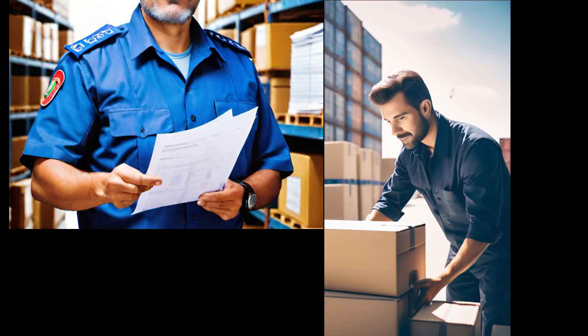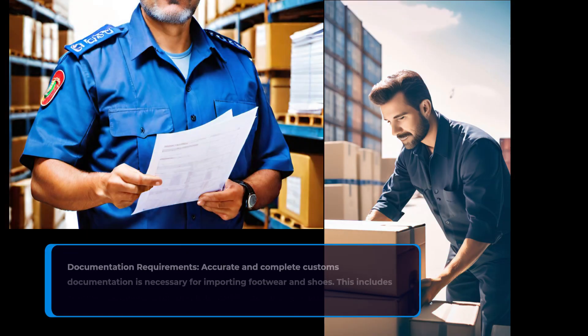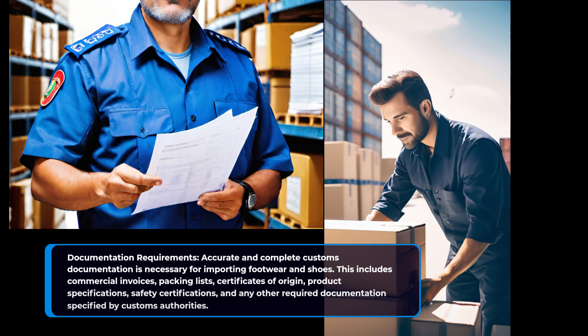Documentation requirements. Accurate and complete customs documentation is necessary for importing footwear and shoes. This includes commercial invoices, packing lists, certificates of origin, product specifications, safety certifications, and any other required documentation specified by customs authorities.